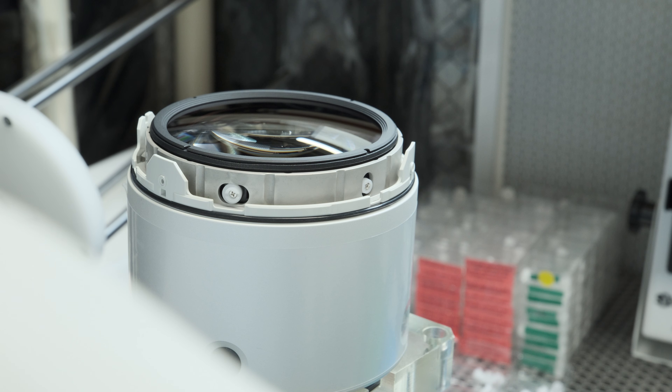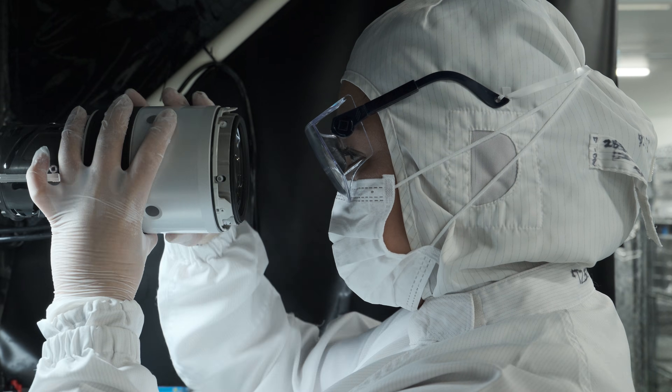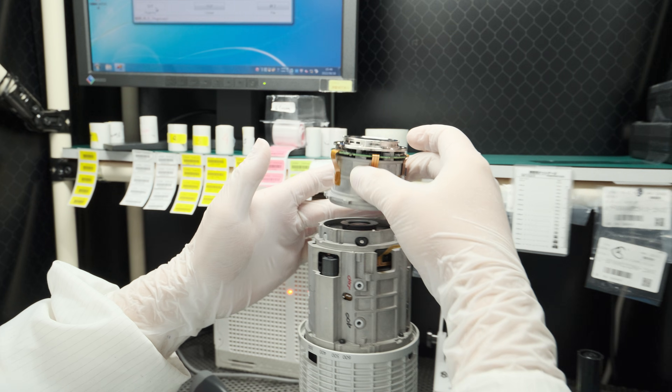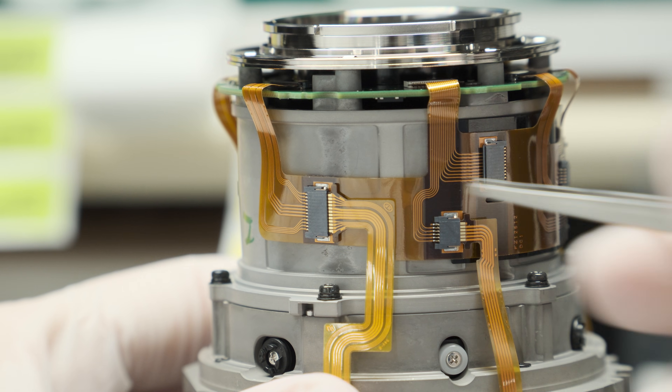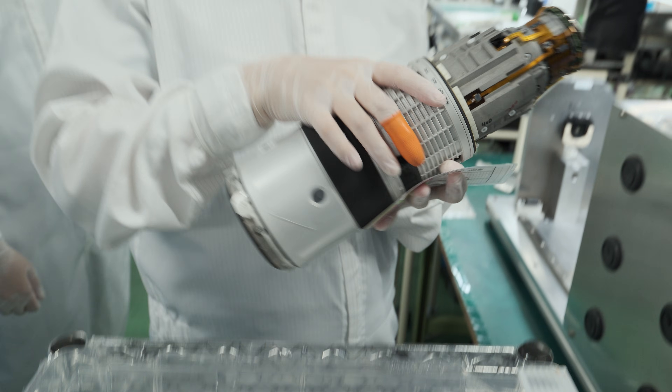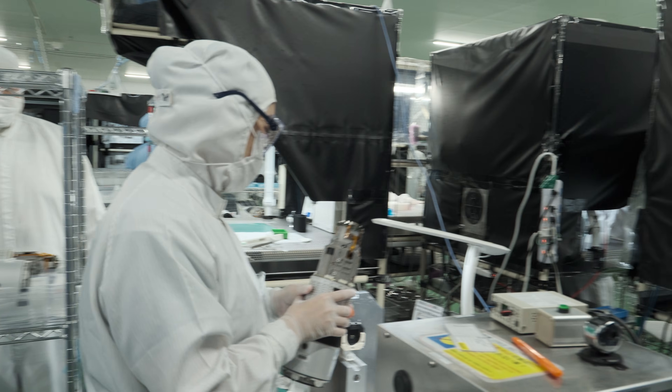Its total weight is 1,605 grams and the front filter diameter is 82mm. The inner zoom design makes it even friendlier to use, and the built-in optical stabilizer helps when working handheld.